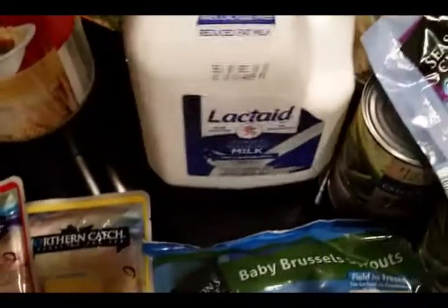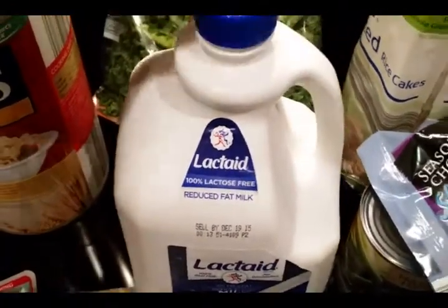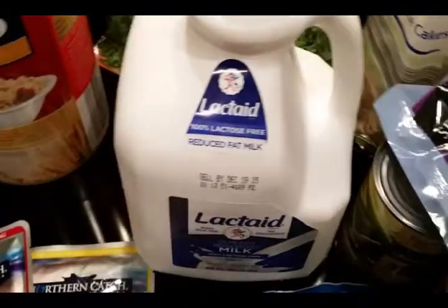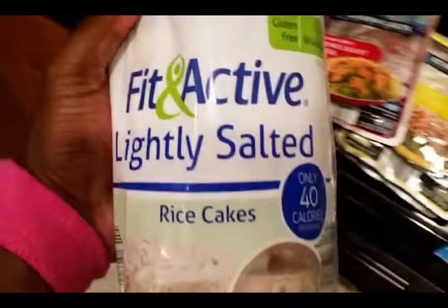This is one of the vegetables we usually eat, or I either put it in a smoothie or something. And speaking of smoothies, this is my lactose-free milk — can't really do the whole milk thing, doesn't really agree with my stomach. Got some Brussels sprouts, some broccoli, and got these rice cakes.